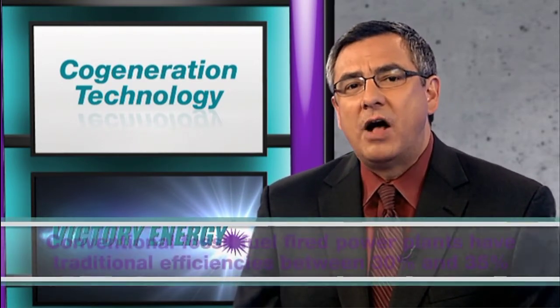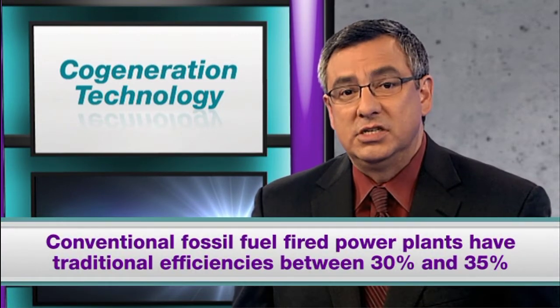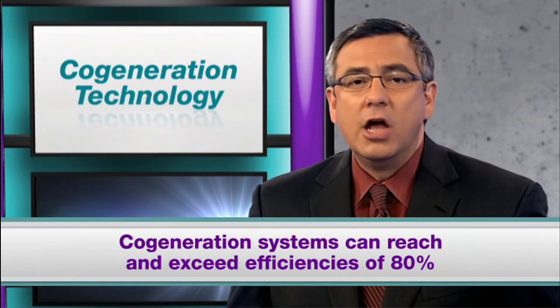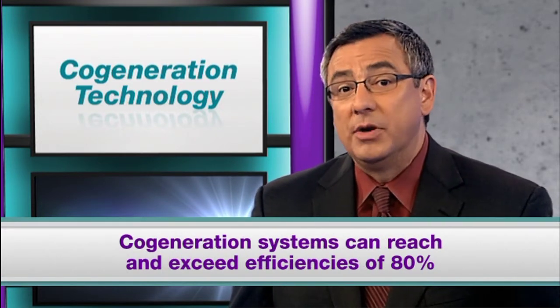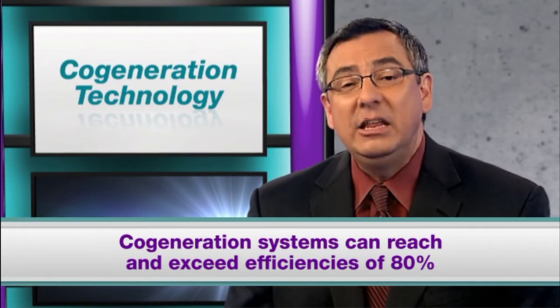So how dramatic is the difference between conventional and cogeneration efficiencies? Well, conventional fossil fuel fired power plants in the U.S. have traditional efficiencies of approximately 30 to 35 percent. Cogeneration systems, which come in a wide range of sizes, can reach and exceed efficiencies of 80 percent.